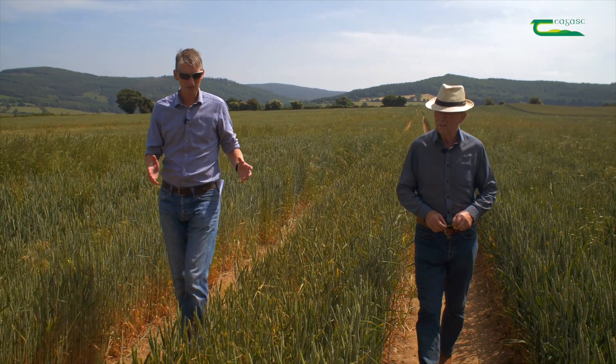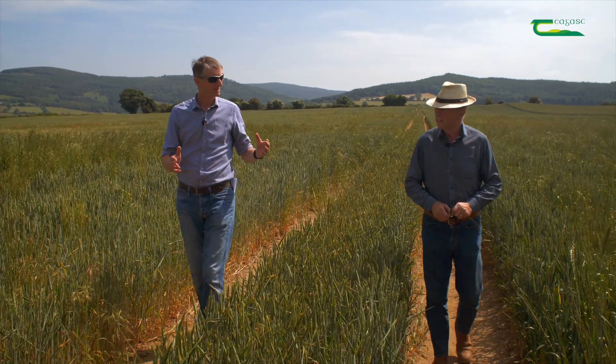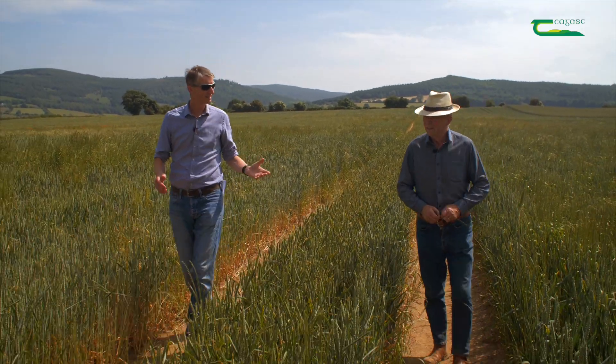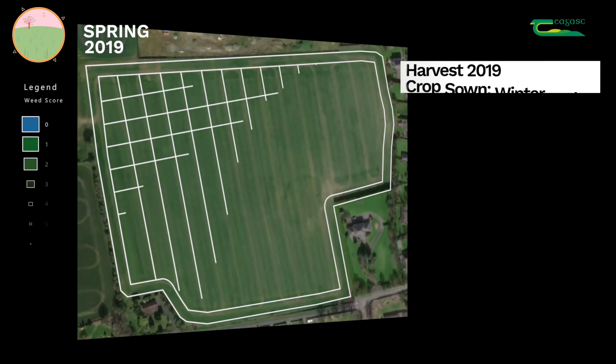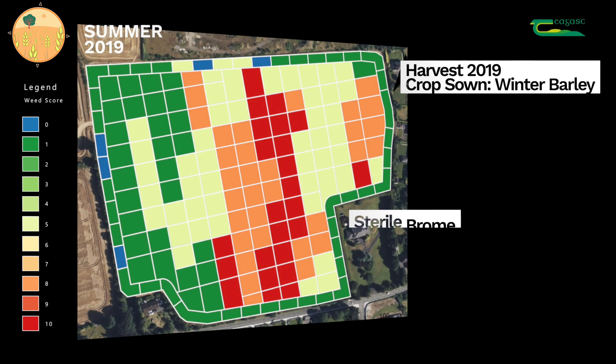When I spoke to Donal that day, we went through each of the years for the validation area. In 2019, winter barley was sown for harvest. In that map we can see there were some very heavy populations of sterile brome throughout the field, especially towards the right-hand side.